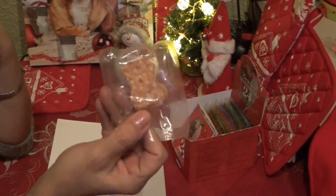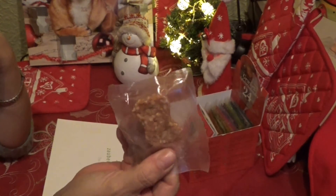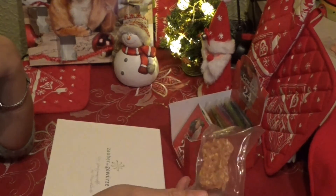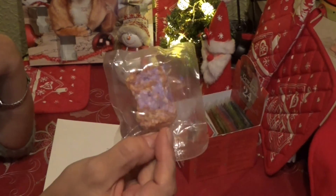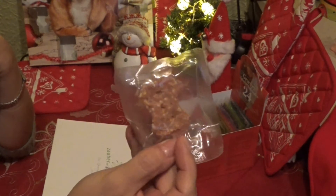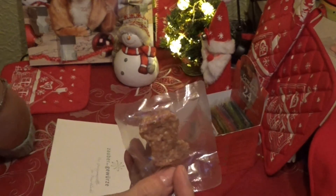Den Keks, den finde ich richtig super. Der sieht ja klasse aus. Einzelverpackt. Der schmeckt ihr ganz bestimmt. Denke ich schon. Ich vermute, dass der auch Geruch hat – nicht so wie dieser komische Tannenbaum da. Also, der sieht jedenfalls schon mal gut aus für mein Hundemutterauge.